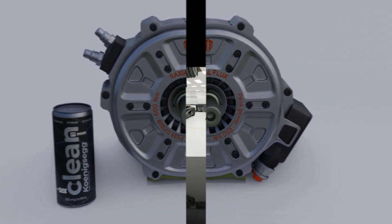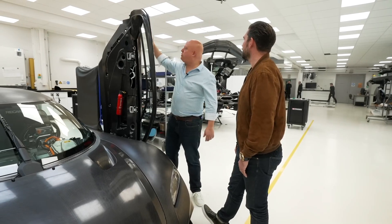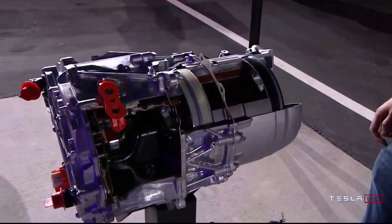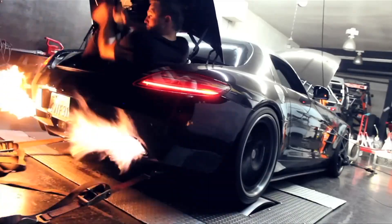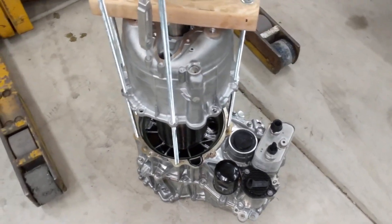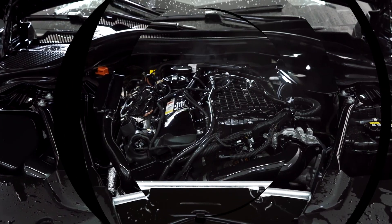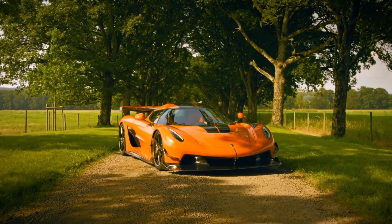These groundbreaking vehicles set the stage for Koenigsegg's most audacious venture yet — the Quark. As we delve deeper into this innovation, it's evident that Koenigsegg's spirit of transcending limits continues unabated. The Quark motor stands as a vivid embodiment of Koenigsegg's visionary approach to engineering. Its diminutive stature might raise eyebrows, especially when juxtaposed against the mammoth engines that power many of today's supercars, but delving into its specifications reveals an astounding revelation: this tiny powerhouse pumps out 335 horsepower while weighing just 62 pounds.